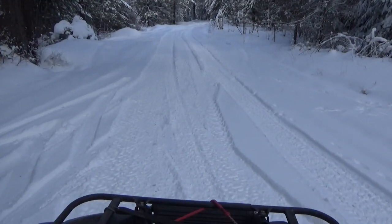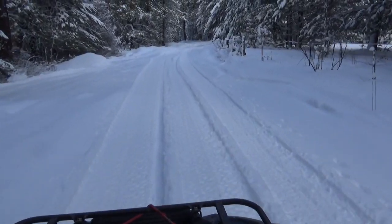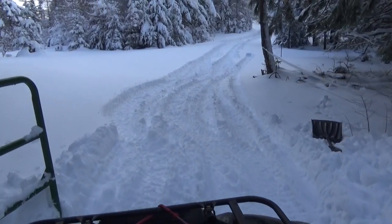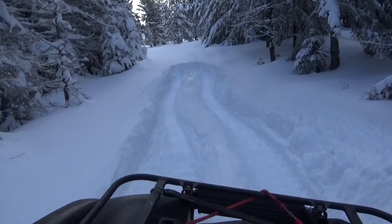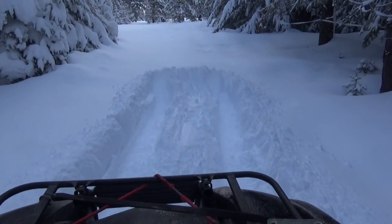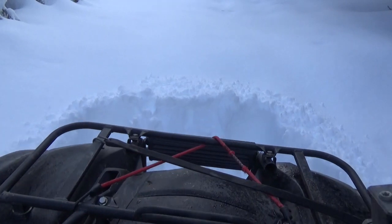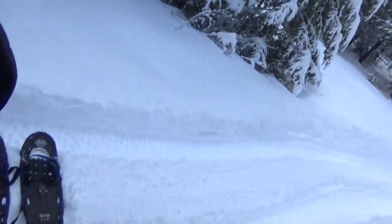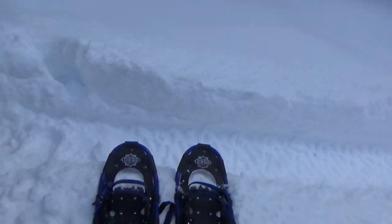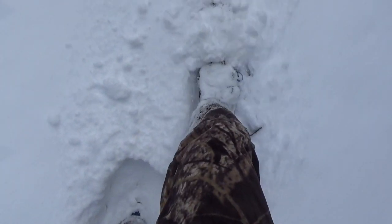Alright, let's go check it out. Already dug out the gate and made a few passes up in here. This is where I got tired of backing up and going forward again and busting out in the snow, so we'll just stop right here. There's the snowshoes — we'll get them on. Really sinking in with this powder snow.